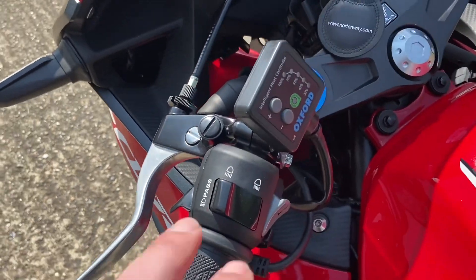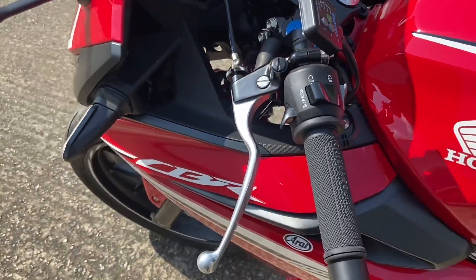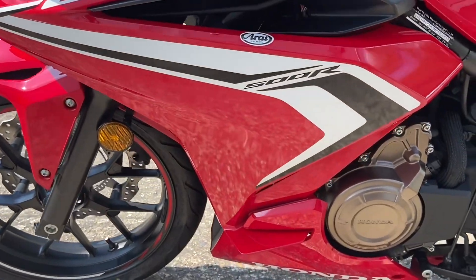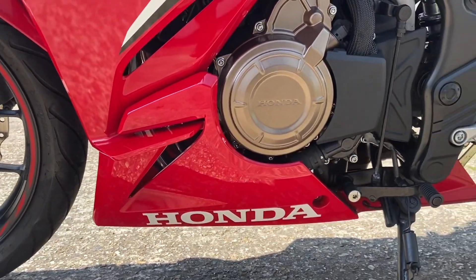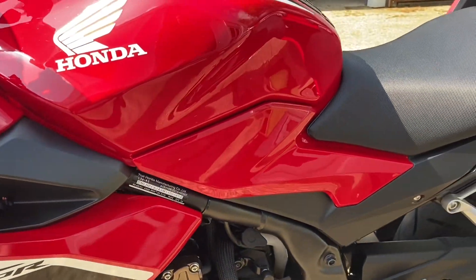It also has the option of Oxford heated grips, which are invaluable if you ride in colder mornings, evenings, or daytime conditions. No marks at all on this side — superb condition.